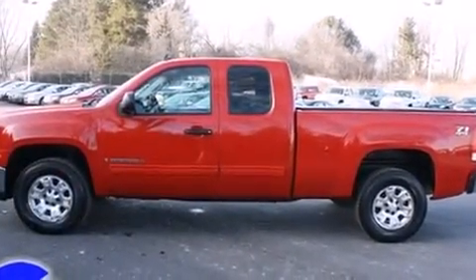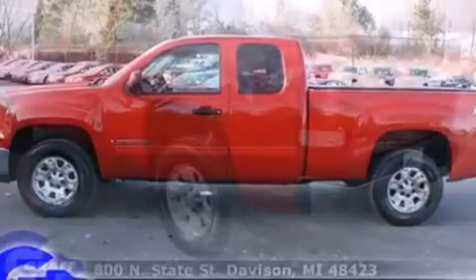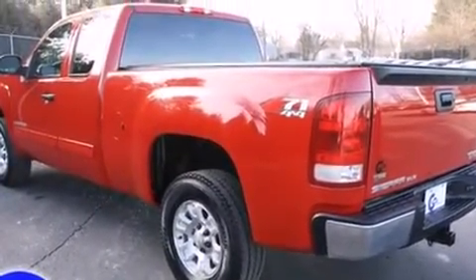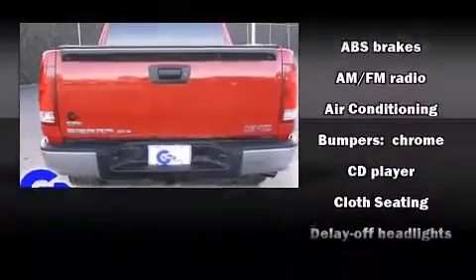Top features include air conditioning, delay off headlights, front and rear reading lights, a tachometer, variably intermittent wipers, a rear step bumper, and more.